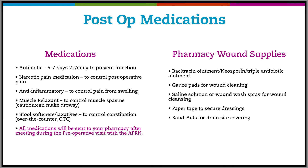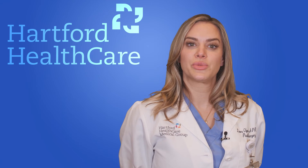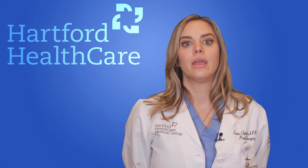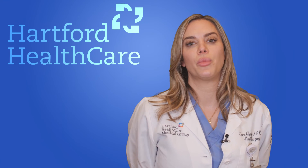Additional supplies include bacitracin ointment, neosporin, triple antibiotic ointment, or aquaphor; gauze pads for wound cleaning; saline solution or a wound wash spray for wound cleansing; paper tape to secure dressings; and band-aids for drain site covering. For a speedy recovery, you'll need to purchase post-operative garments including a bra and abdominal compression. There are different varieties and we'll discuss further at your first pre-operative appointment.